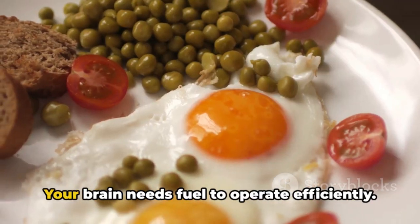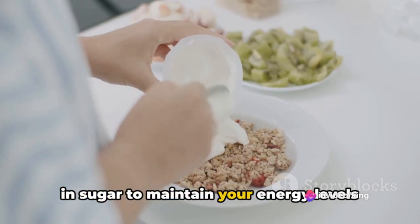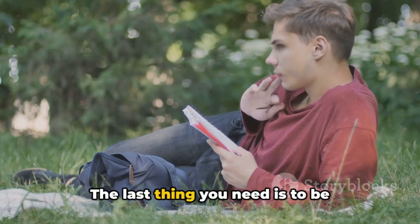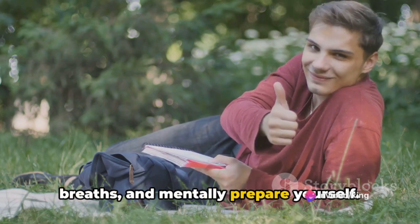Eat a nutritious breakfast. Your brain needs fuel to operate efficiently. Opt for something high in protein and low in sugar to maintain your energy levels throughout the exam. Arrive early at the exam venue — the last thing you need is to be flustered and rushed. Use this time to relax, take deep breaths, and mentally prepare yourself.